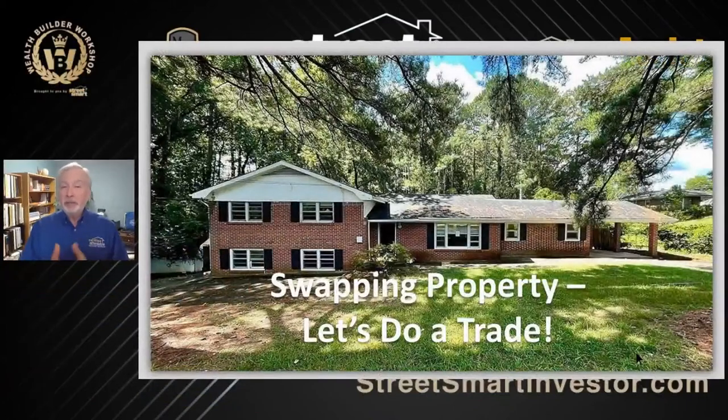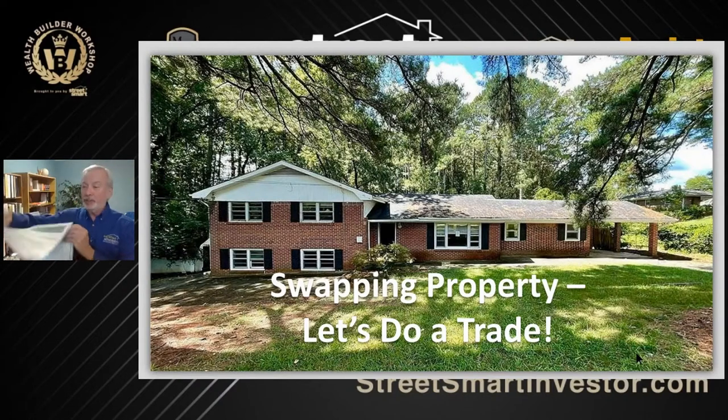I thought I'd start with a win of the week that I think will really entice you. If you're into real estate, you know that there's many different ways that you can purchase properties, many different ways that you can make money in real estate. One of the ways that I discovered is what I call a trade. So what if you go sit down with a seller — we have a process that we do with a seller.